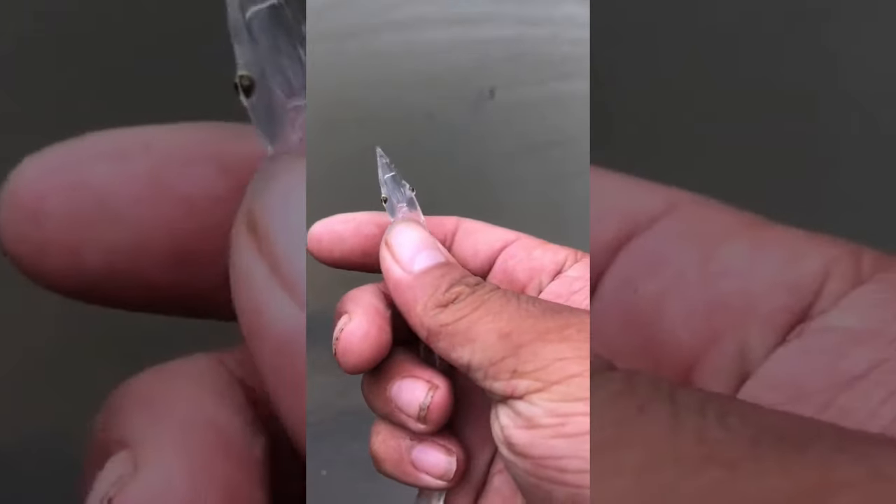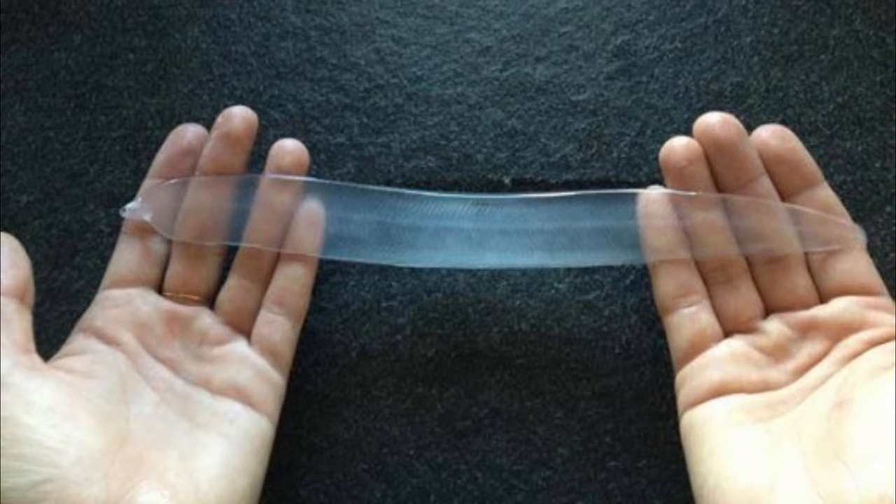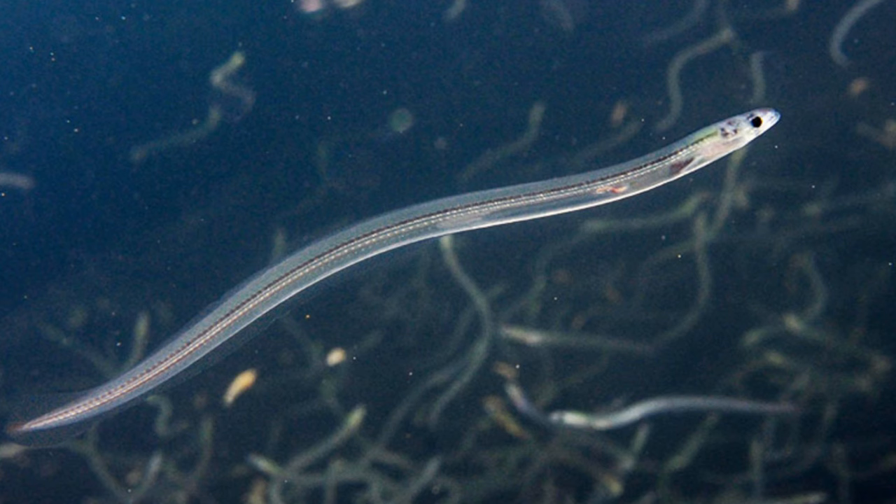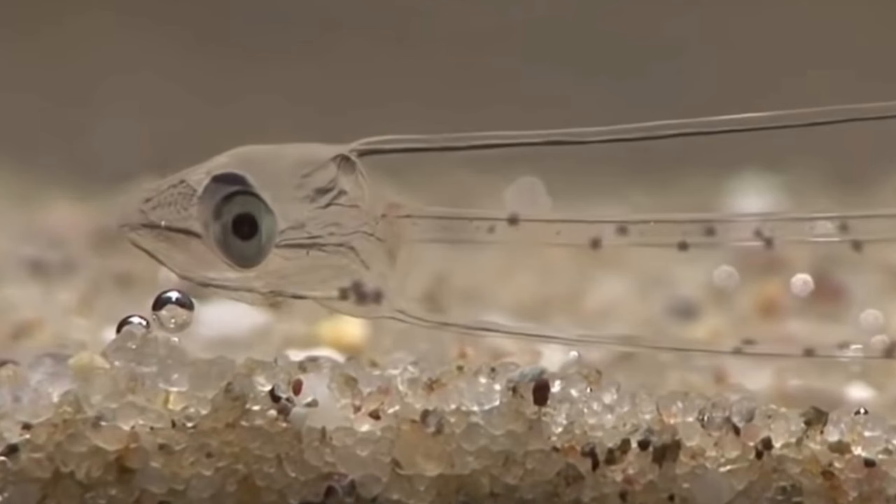In our final stretch, the mysterious leptocephalus. With a body so transparent, the leptocephalus is a living, vanishing act. It glides through the water with a grace that defies explanation, blending seamlessly with the waves and currents.